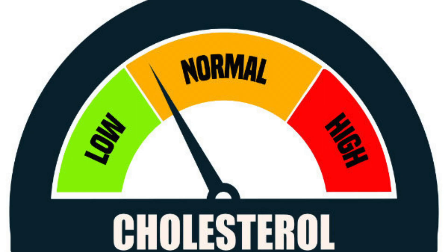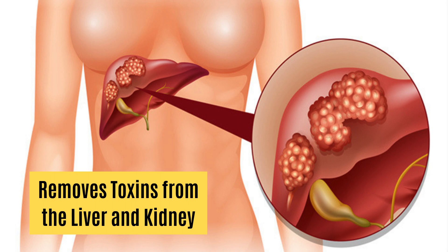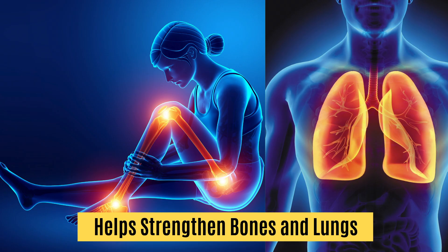It helps metabolize amino acids and protects your body against cell and tissue damage. It helps remove and prevent blood clots, prevents cardiovascular diseases, and lowers cholesterol. It removes toxins from the liver and kidneys, and it helps strengthen bones and lungs.